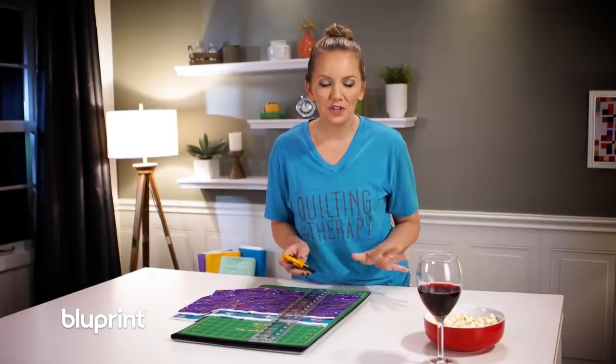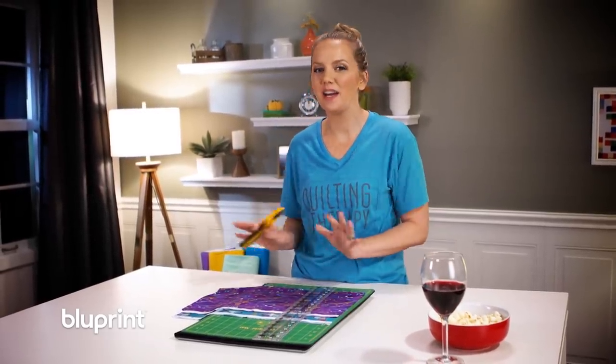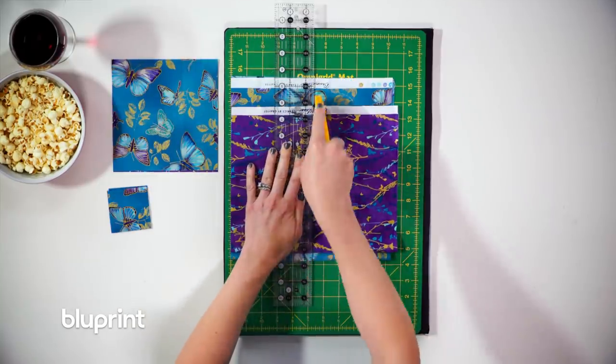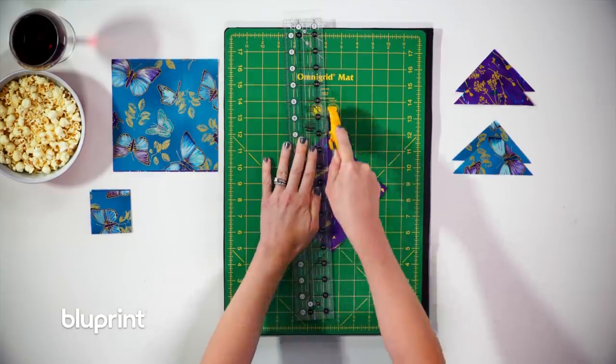Half of the fat quarters are gonna be cut one way for the blocks and the other half will be cut up for the pieced border. I'm basically cutting four sizes of squares and then chopping them in half to have a bunch of different sizes of triangles.